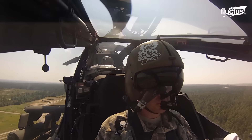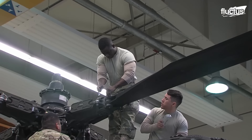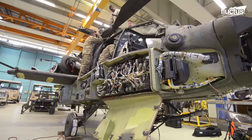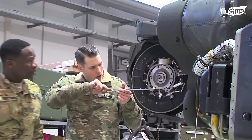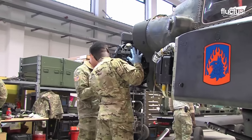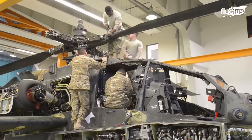Deep maintenance occurs at regular intervals on all aircraft in order to keep them operational. Those intervals could be every 1,000 or 1,500 flight hours. It involves a complete disassembly of the Apache and the inspection and repair of components that are normally not accessible during routine maintenance.